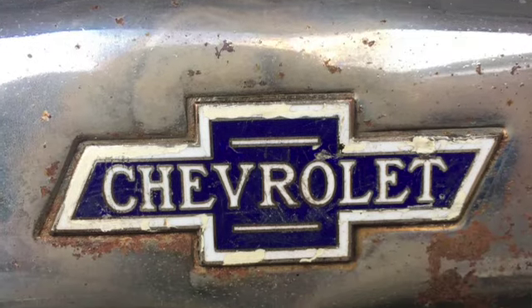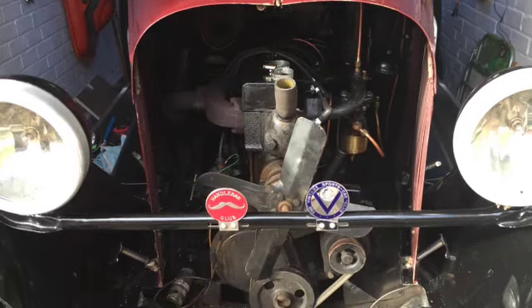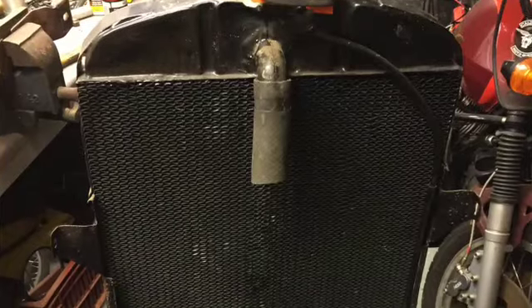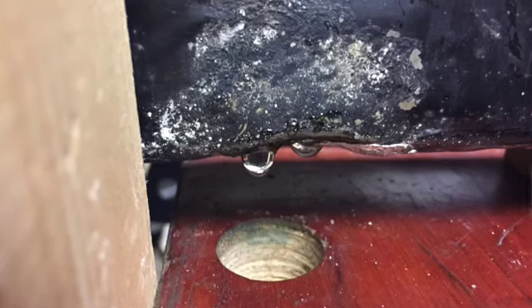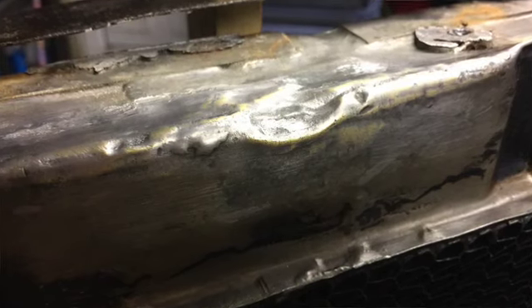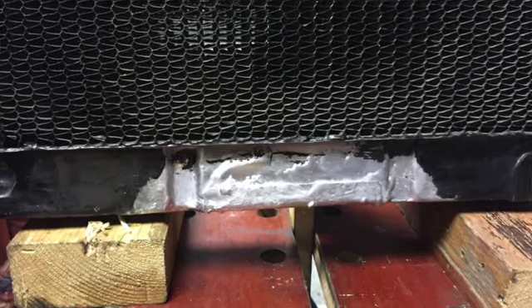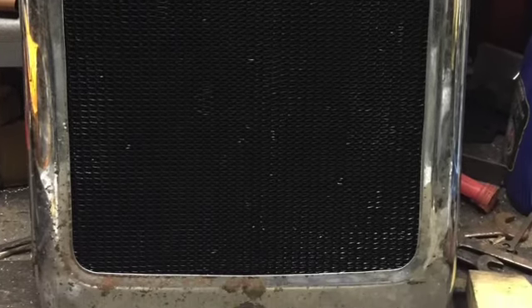Also, when parked up I noticed the radiator was sweating a bit down at the bottom, and after a couple of little test runs it gradually started getting worse. Took the radiator off, cleaned the paint off and had a look - it had been repaired before. I unpicked some of the old repairs and made new repairs to the bottom of the radiator.